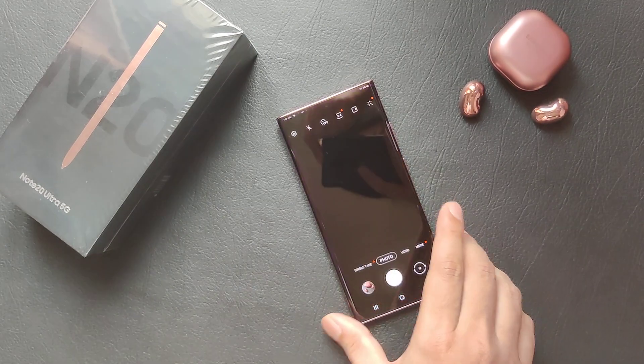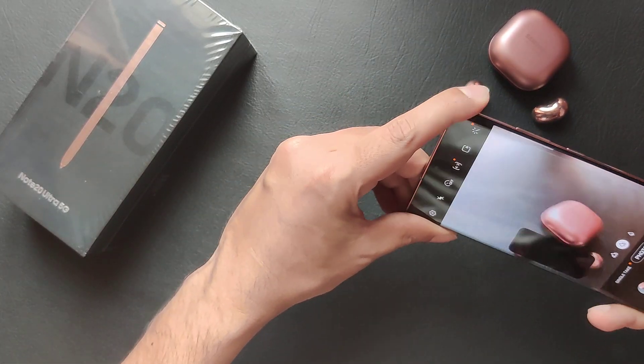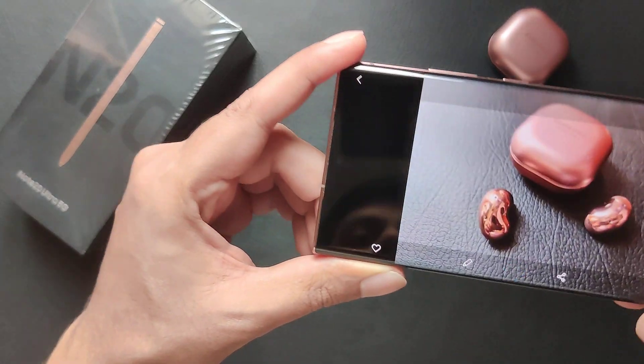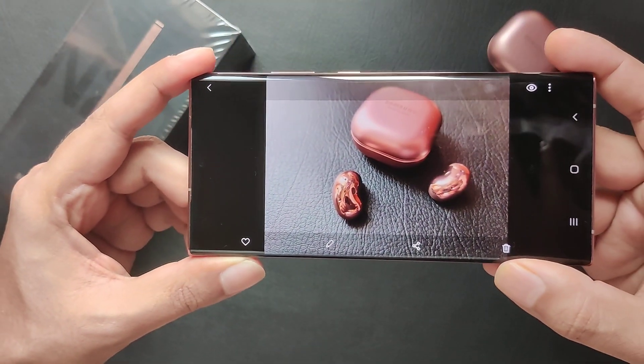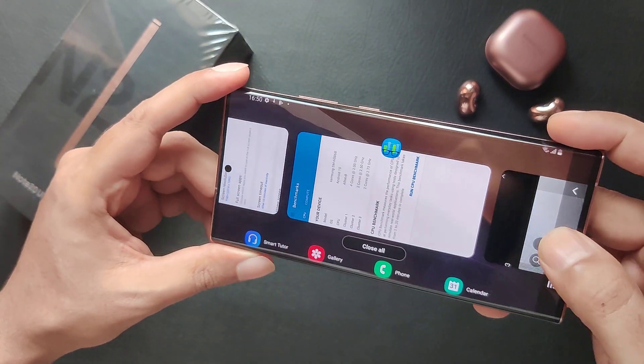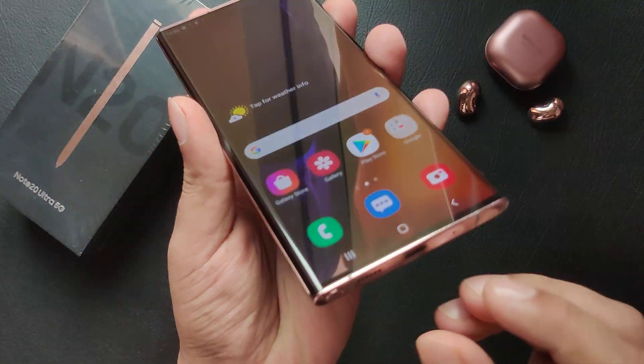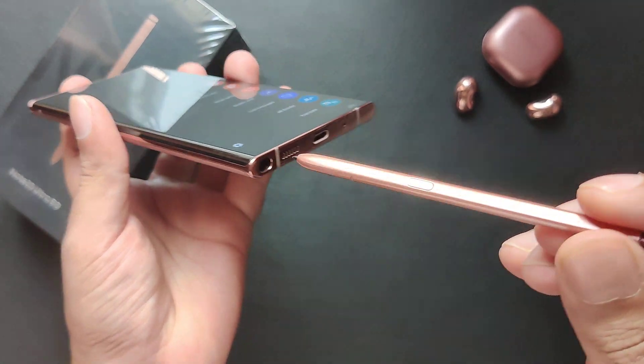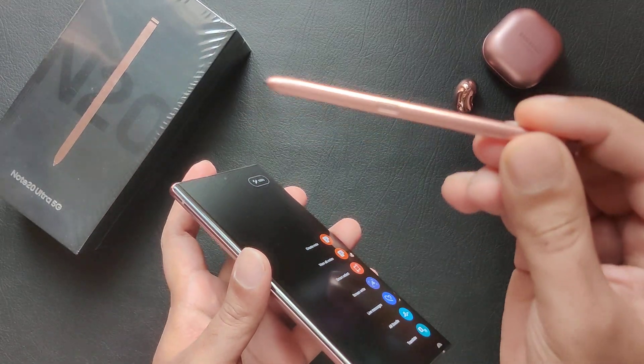Let me show you guys a quick camera sample as well — let's take a picture of the Samsung Galaxy Buds. Also, the Note 20 Ultra comes with the new and improved low-latency S Pen.